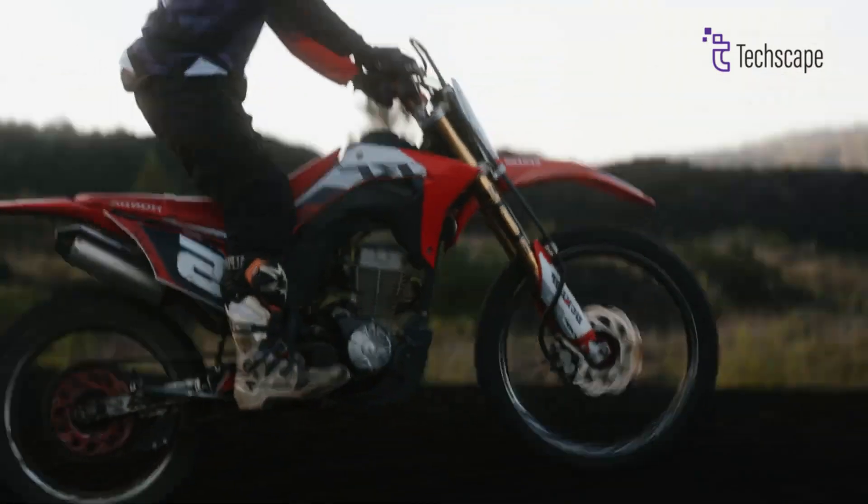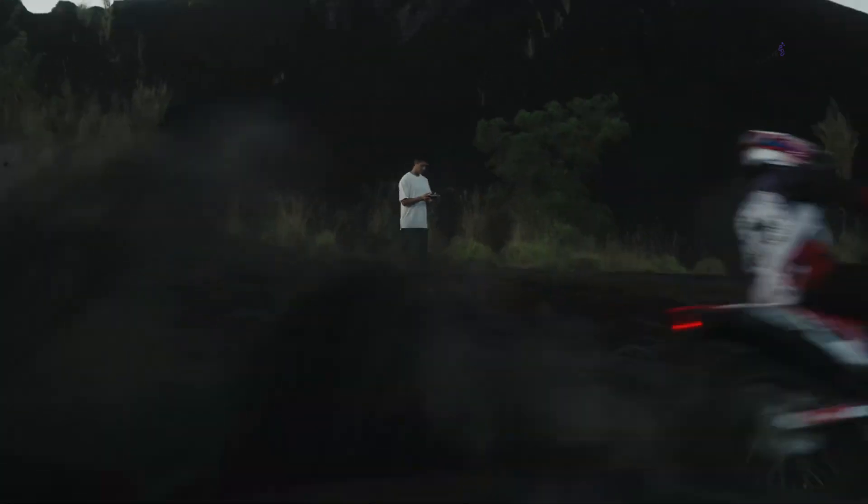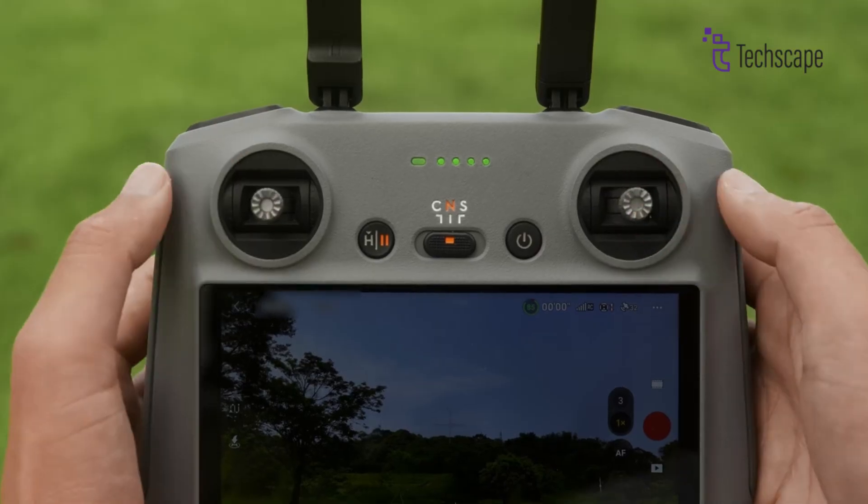Rumors swirl in the drone sphere — whispers of a game-changer brewing at DJI. Is it the Air 3S, poised to redefine aerial possibilities? Or could it be something else entirely?